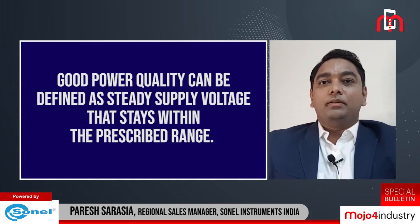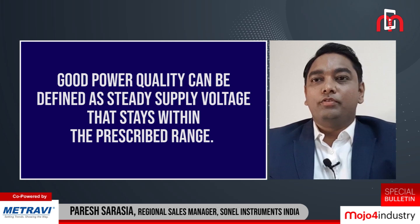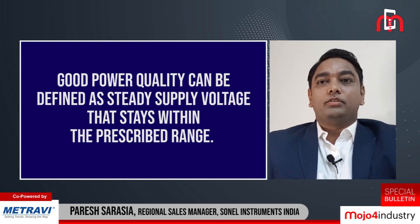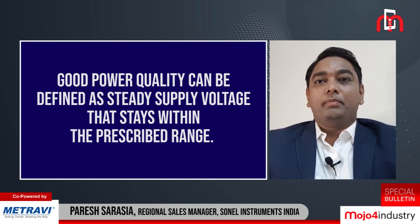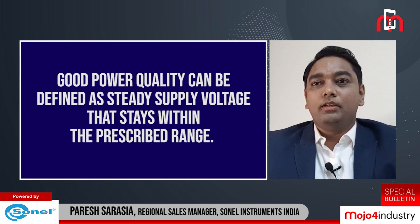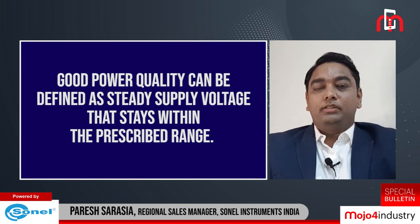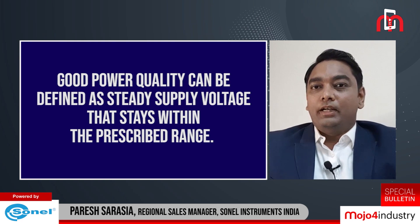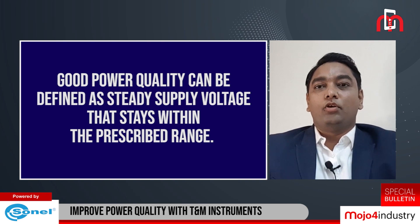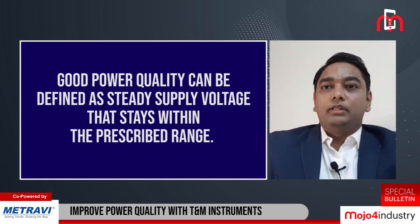Electric power quality plays an important role in which voltage and frequency should remain within specified tolerances. Good power quality can be defined as a steady supply voltage that stays within the prescribed range. But in today's electrical networks, deviations from these ideal conditions are frequent due to an increase in non-linear and other loads disturbing the grid.